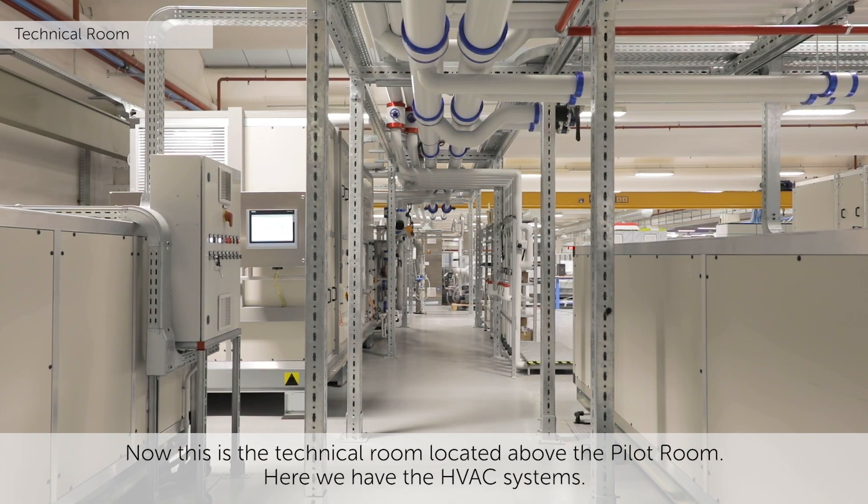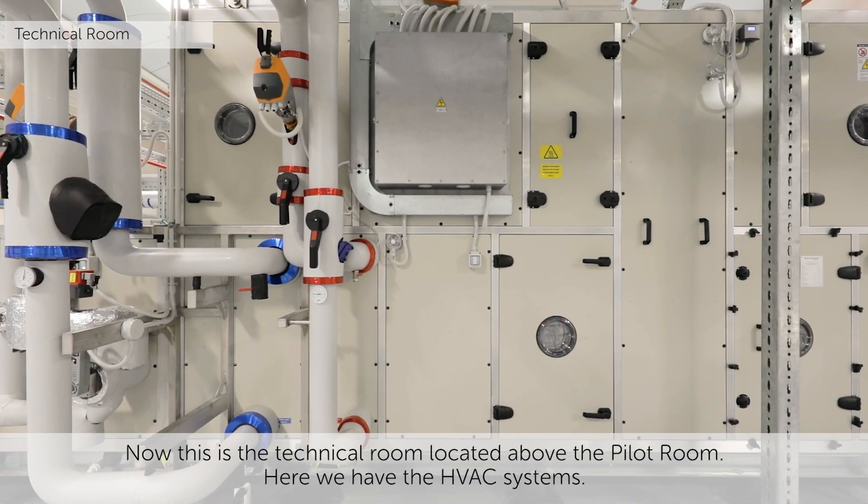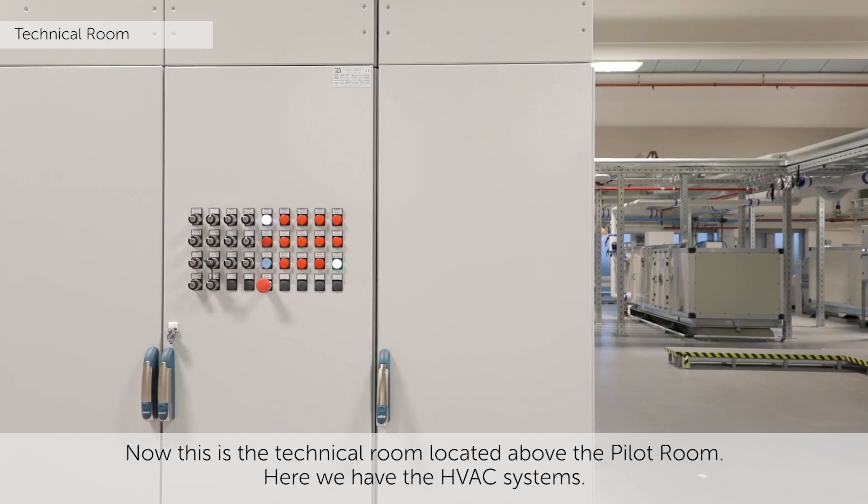Now this is the technical room, located above the pilot room. Here we have the HVAC systems.